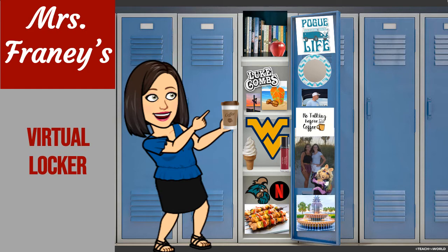At the top of my locker up there, I have a lot of books because I really like to read. I also have some hints as to the kind of music I like to listen to, because I have a big Luke Combs magnet so you know that I like country music.